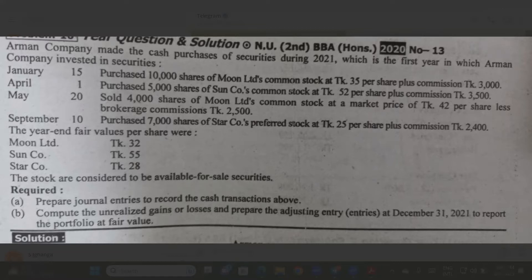Armand Company made the cash purchase of securities during 2021, which is the first year in which Armand Company invests in security. The first year in which Armand Company invests in security is in January, April, and September. Prepare journal entries to record the cash transactions.